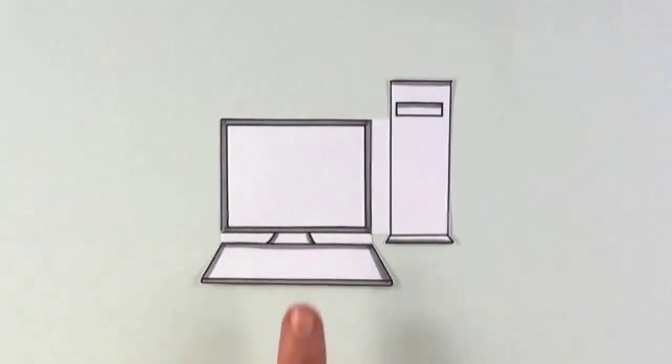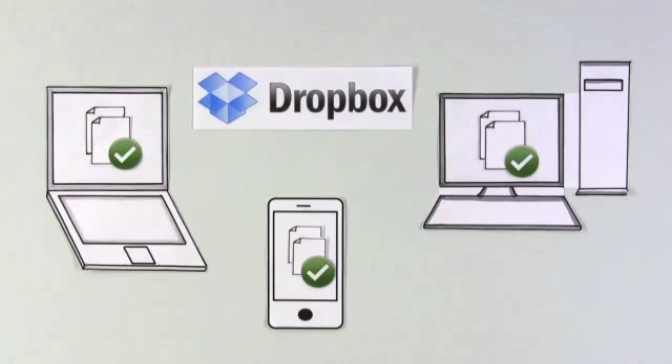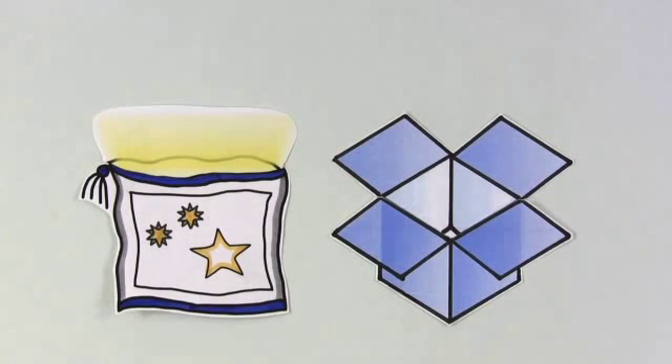The same thing is true for computers. If you have more than one, keeping track of all of your files can be a pain. Solving this problem is one of the big ideas behind Dropbox. It's like a magic pocket — a single, secure place for all of your stuff.